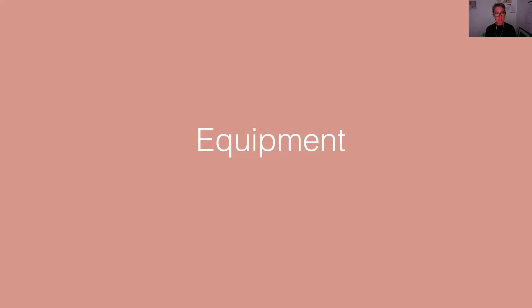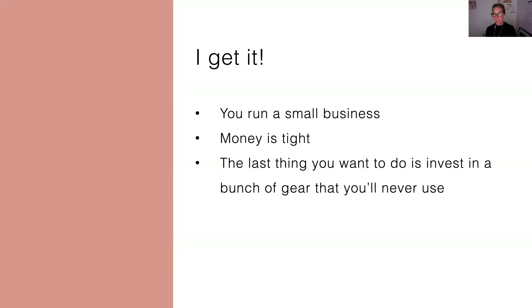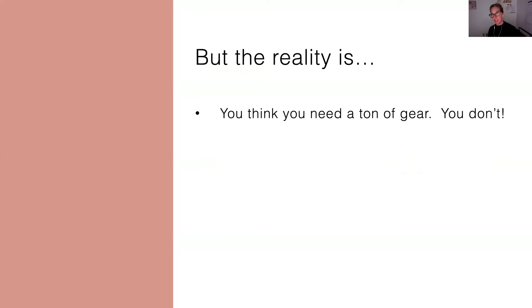The other question I get all the time is about equipment, and that brings us to our third bonus myth: lighting equipment is too expensive. I hear people all the time say, yeah, I would love to use artificial light in my work, it's just too expensive and I can't get started. I get it — I run a small business too. I know that money is tight and the last thing you want to do is invest in a bunch of gear you're never going to use. But the reality is you think you need a ton of gear, but you really don't. Everything I do, everything I teach, is done with just one light and one light modifier.